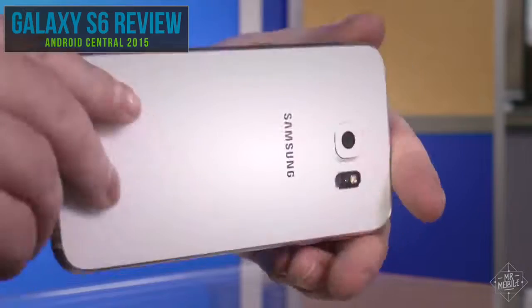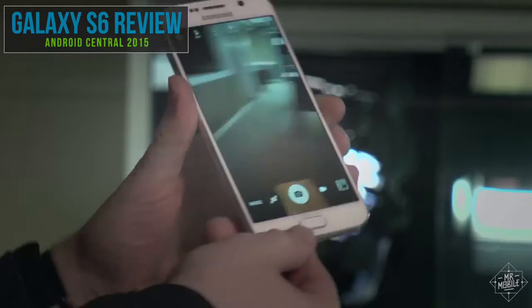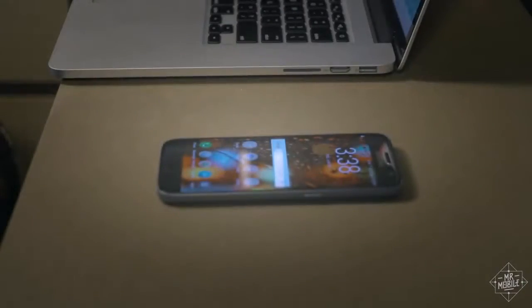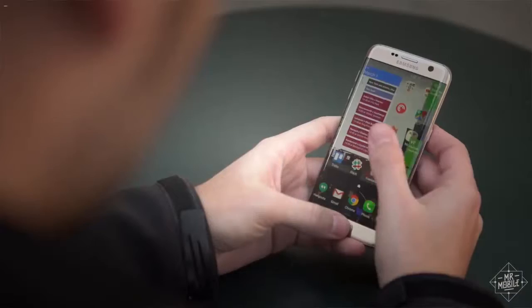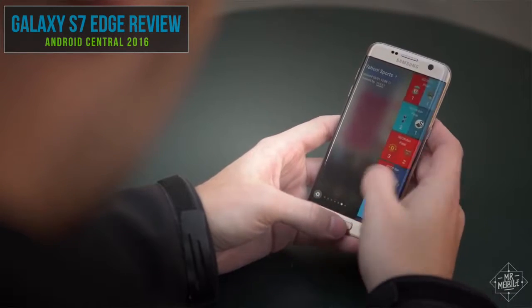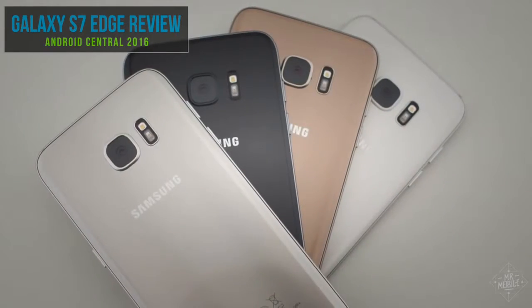Last year's jewel-like Galaxy S6 corrected for the cheap plastic casings of generations past, but omitted features like expandable storage and waterproofing. The S7 fixes both of those oversights and beefs up the battery in the process. My device is a standard S7, not the Edge Edition with an even larger power pack and a bigger, edgier display. With the exception of endurance, my conclusions in this video can be attributed to that model as well.